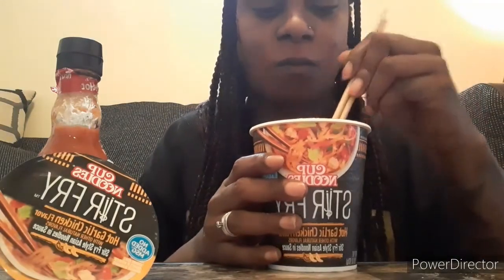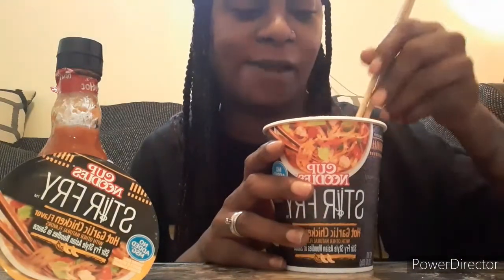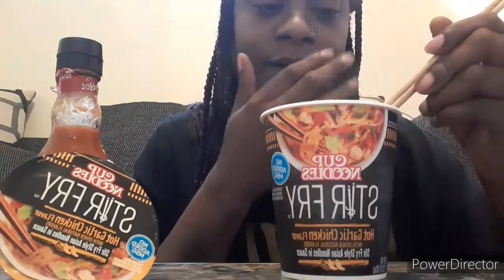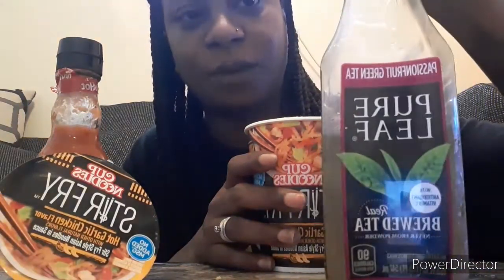They look pretty good, they're dry. Without the broth, I taste the spice and I do taste a lot of garlic — like a lot. It's pretty good though. I have some passion fruit green tea — it's a drink that I need right now. This is pretty good, I've never had this before.